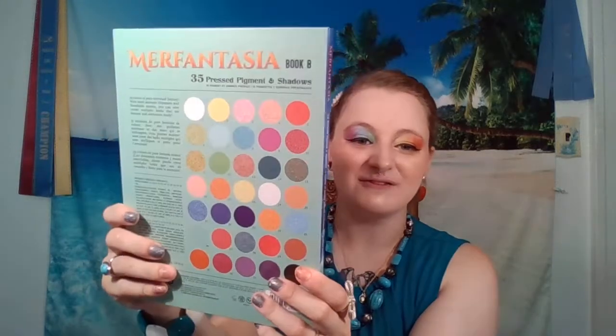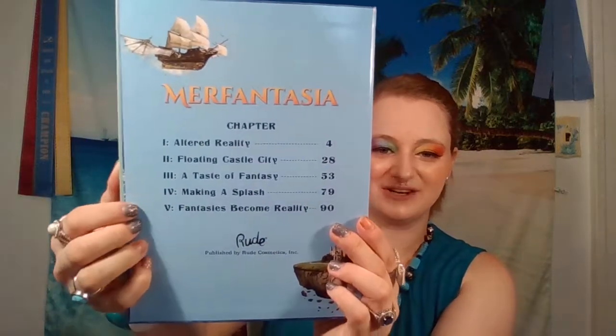I got it for Mother's Day — my fiancé got this for me. It's book eight in their series and you can turn it around if you want, though I don't like to do my palettes like that. This is the inside cover — it says all the chapters on it.